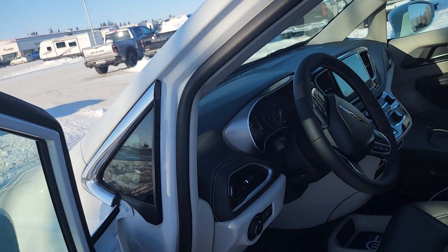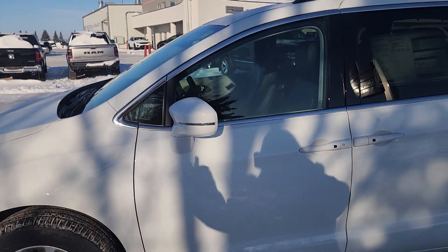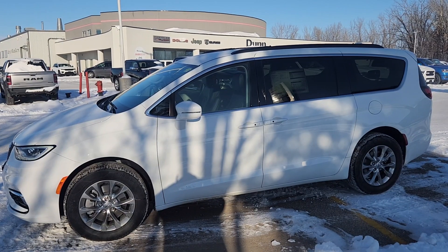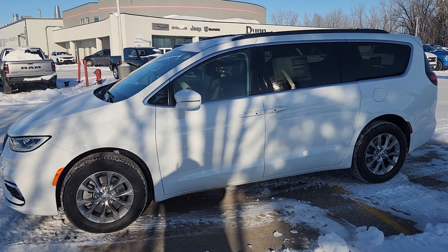I'm going to jump back out and give you one last peek. This is our 2022 Chrysler Pacifica. Hope you can come down — see you soon, take care.